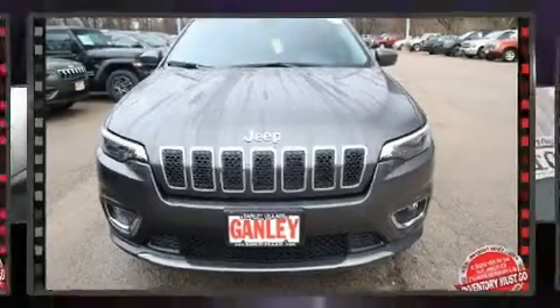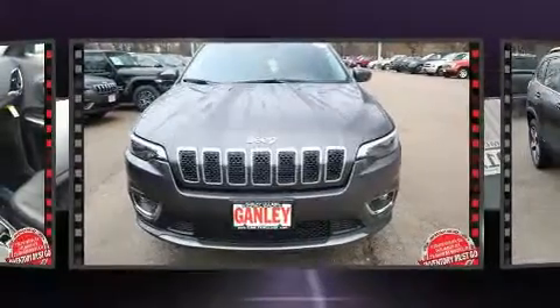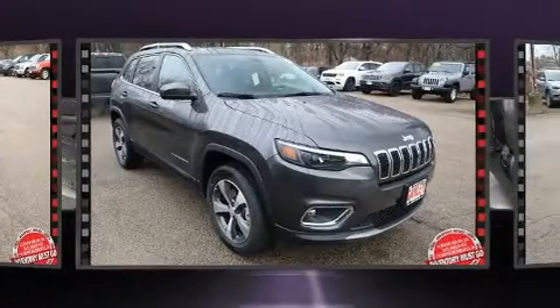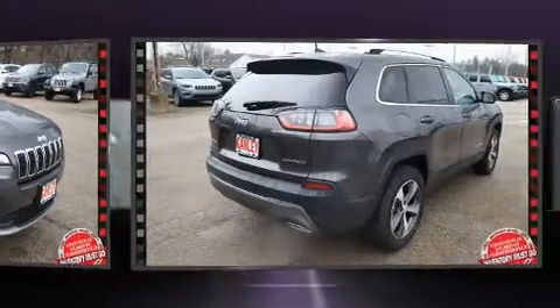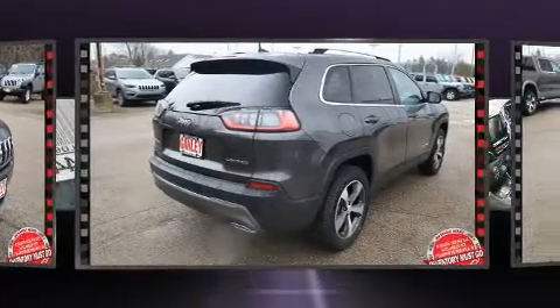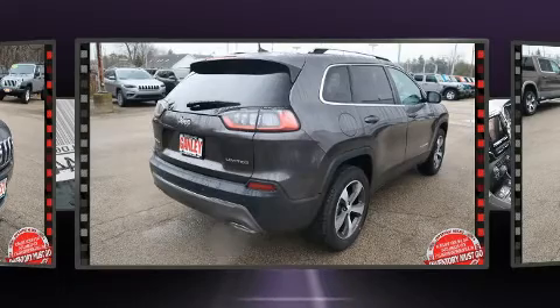Get excited about the 2020 Jeep Cherokee. Top features include power windows, delay off headlights, front and rear reading lights, a built-in garage door transmitter, a power seat, heated seats, rear wipers, and seat memory.